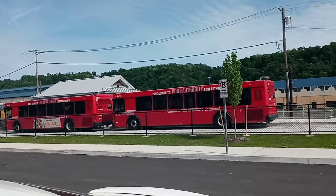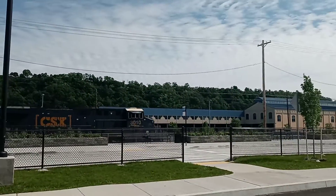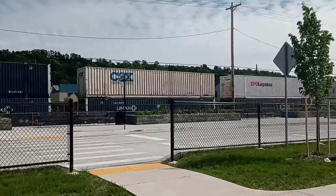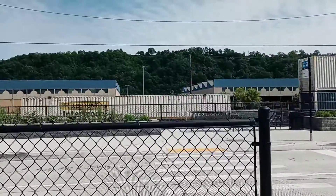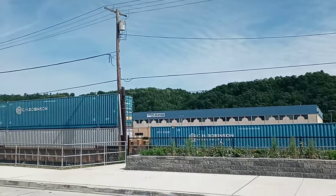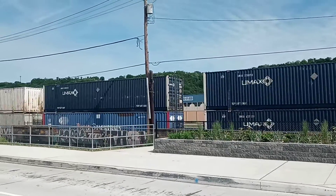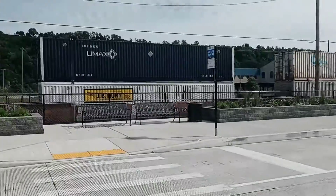I got a train coming through. Containers! I had trouble trying to read that number. But we got containers. Got to be blown for the Center Street Crossing.